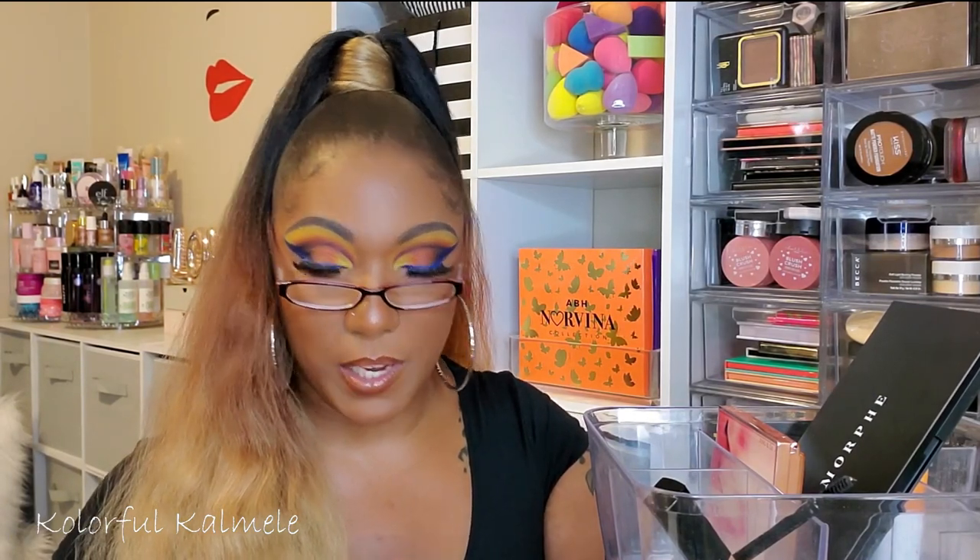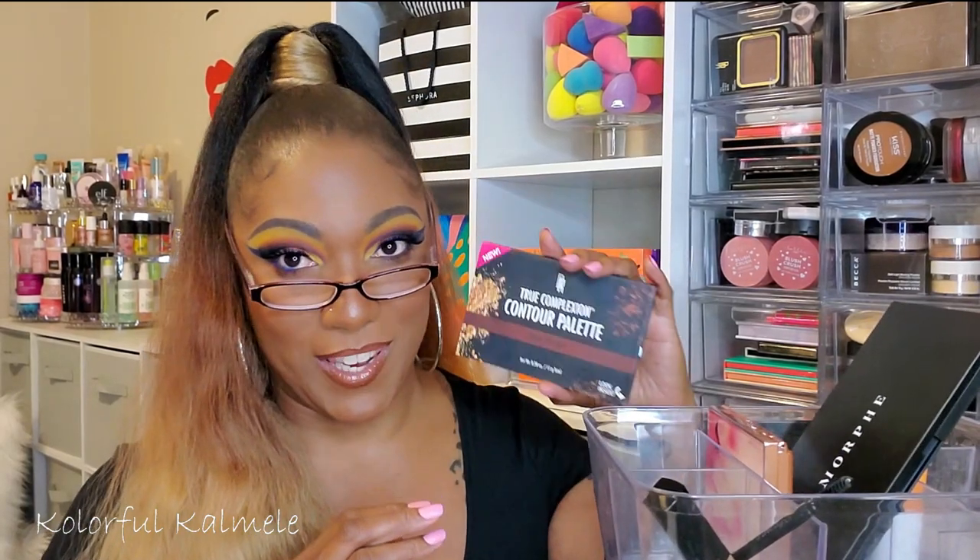For bronzers — I did try out the Fenty Beauty Sun Stalker bronzer in Coco Naughty. The formula is really nice and smooth and blends out amazingly, but it's just not dark enough for me. Everybody talks about Coco Naughty, but on me it basically acts like a setting powder. It's cool, but it doesn't give me what I need.